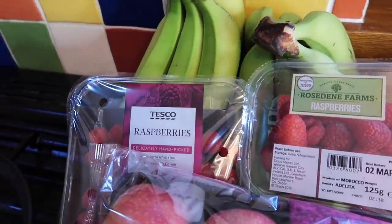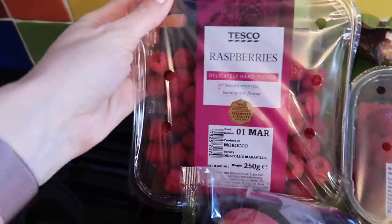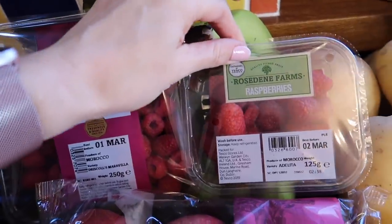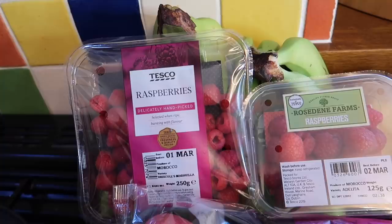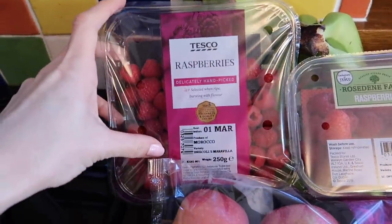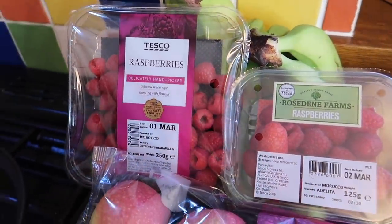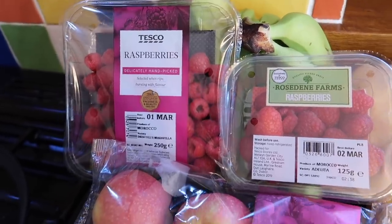I've actually bought two different types of raspberries — I didn't do this on purpose. We've got a big pack and a small pack. It's not a problem; obviously the smaller pack will have to be eaten first. It's always good to check the dates, but they will get eaten. I rinse them, pop them in a bowl on the table after dinner or with breakfast, and they're gone in mere seconds.